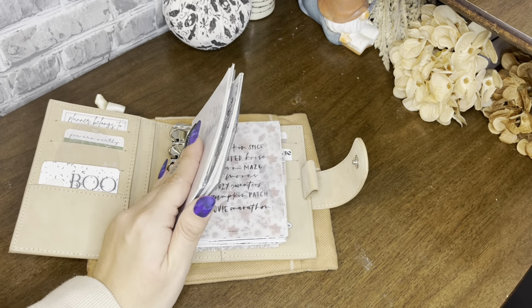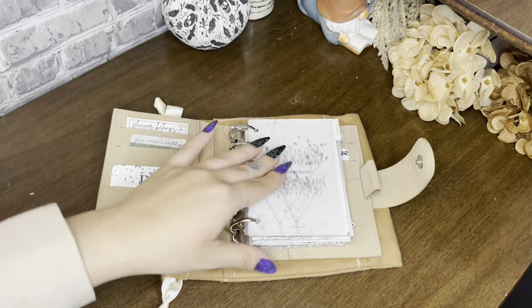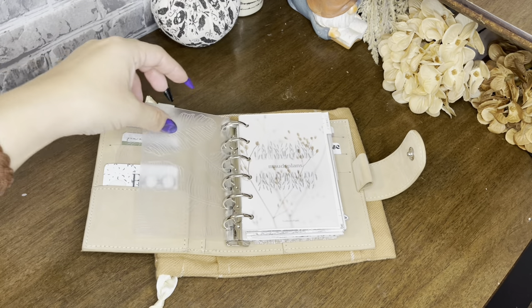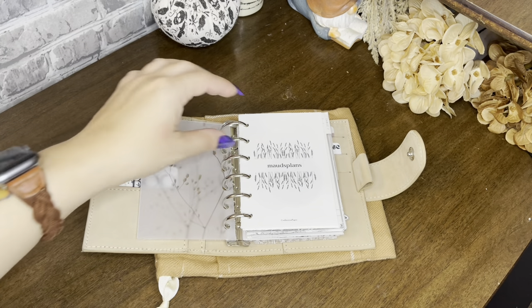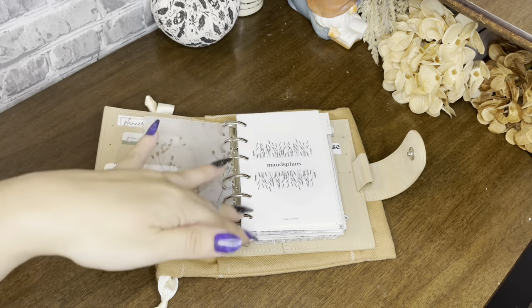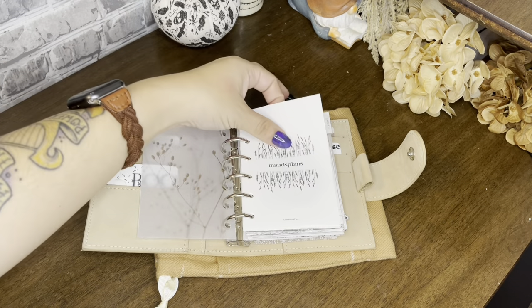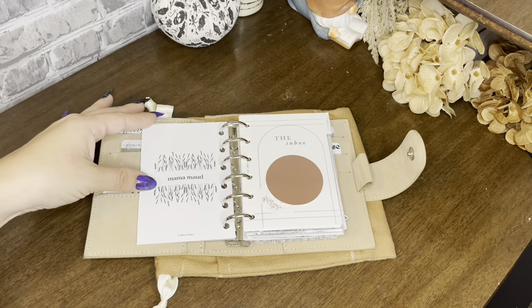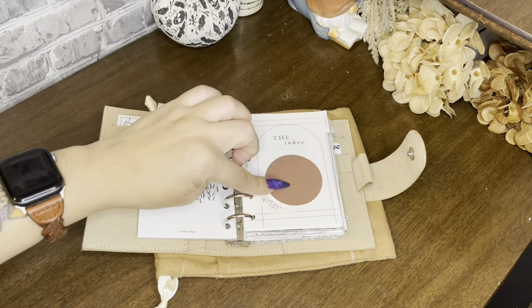The front insert is from Twines and Paper, and I actually have a code for her shop now — it's MAY10, and you can find it in the description below. I have this design paper from Latua Notes, which I think is just stunning. And then this is from Perfect Paper — I have a code for both Latua Notes and Perfect Paper in the links below. This is a cover page, it's like a whole bundle of these and I think they're gorgeous. I also have my inbox dashboard from EO Edits, like I have in my personal planner.